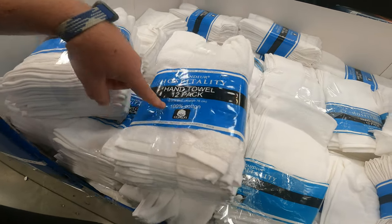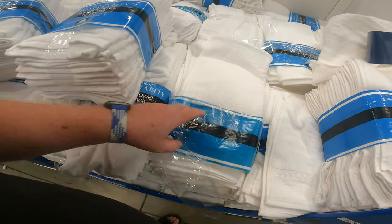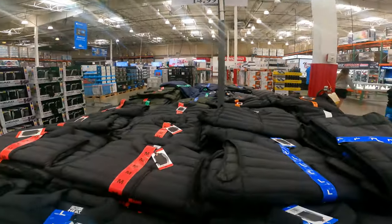12-pack hand towels, 100% cotton, only $17 right now. At that price per towel, that is a pretty awesome deal. And they're actually 16 by 30, so not the smaller ones that always fall off the holder.